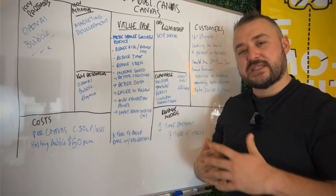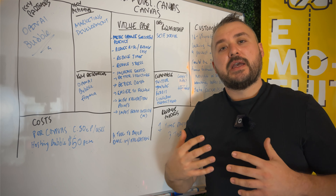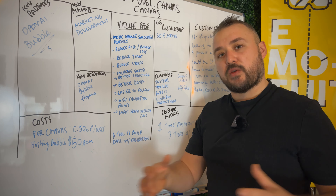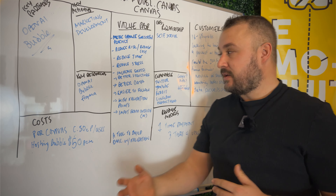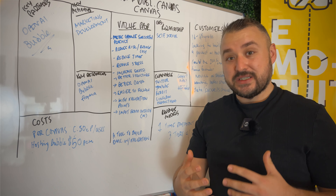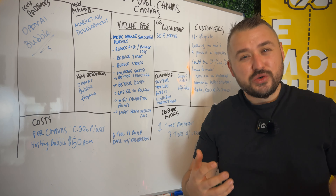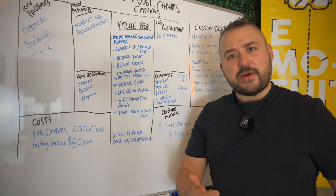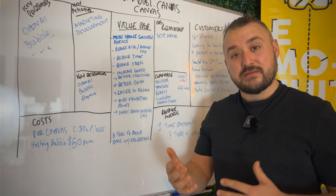Next is customer relationship — what relationship do you want with your customer? Since this is an online product, it's going to be self-service. So I need to consider: is it intuitive enough that I don't need a white-glove experience? What's the onboarding like? Then channels — how am I going to market this and reach my customers? These are assumptions, but I've got Twitter, YouTube, Reddit, LinkedIn, Product Hunt, and questions around Google Ads and affiliates. If you're interested in being an affiliate for this product, let me know.